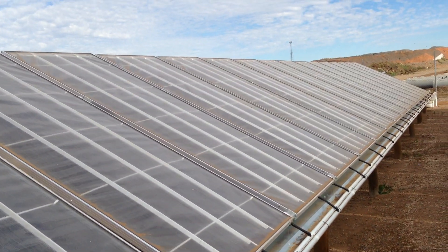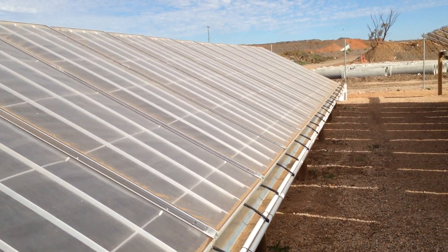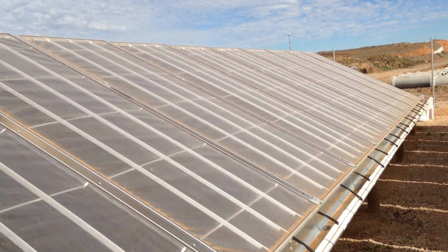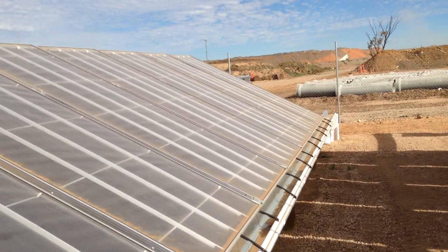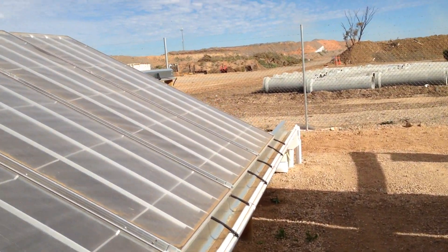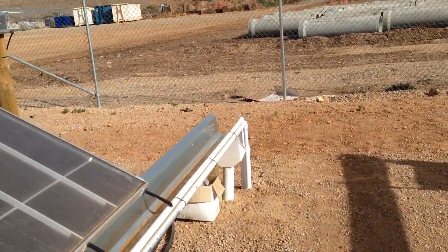Moving down the rows — solar energy making pure water from the ground. Each row is all connected to their supply lines, and the waste water is then pumped out.